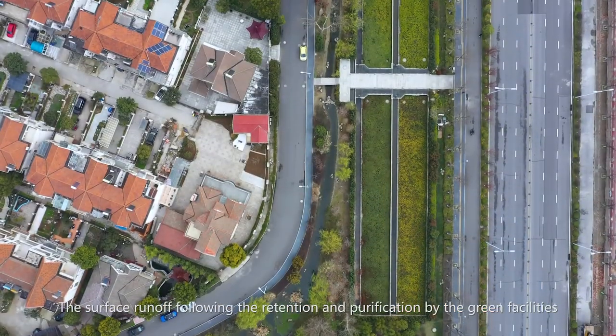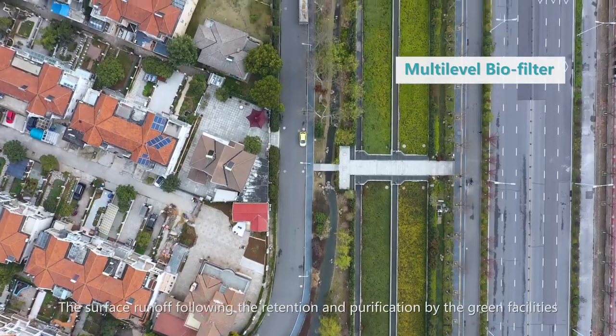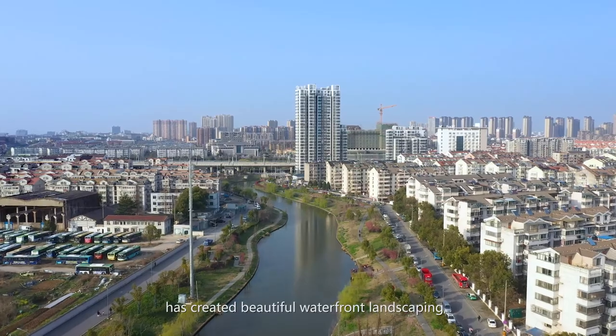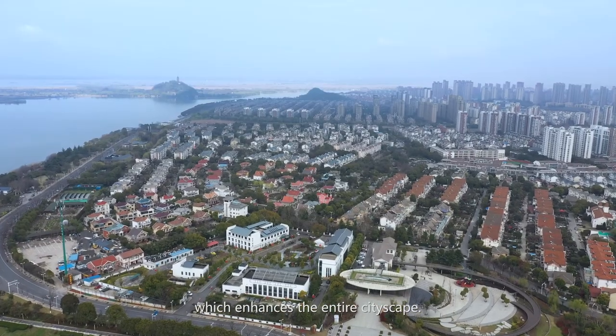The surface runoffs retained and purified by the green facilities have created beautiful waterfront landscaping, which enhances the entire cityscape.